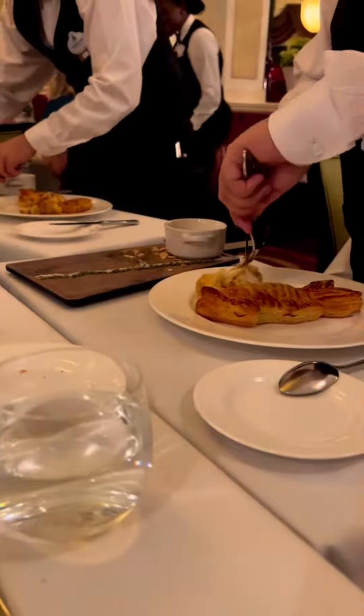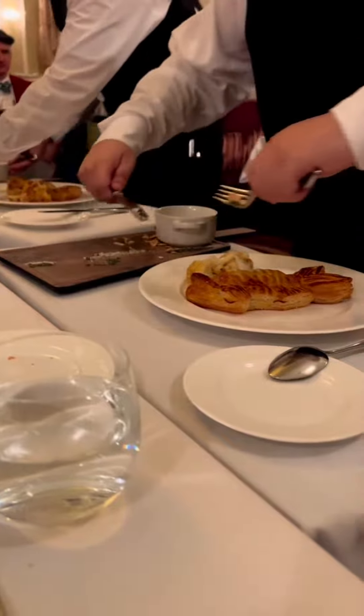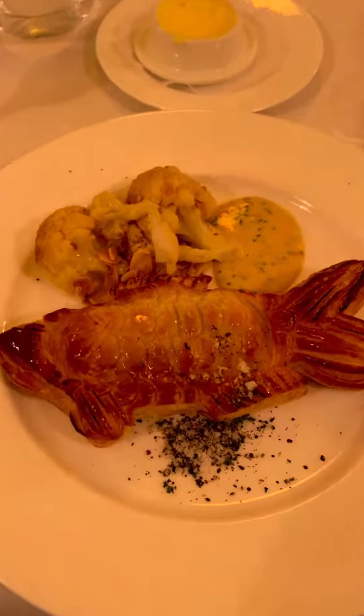For the fish course I got sea bass in a puff pastry. They transferred it over from the boards to this plate. The puff pastry was shaped like a fish, even down to the scales, which I thought was a really cool detail.